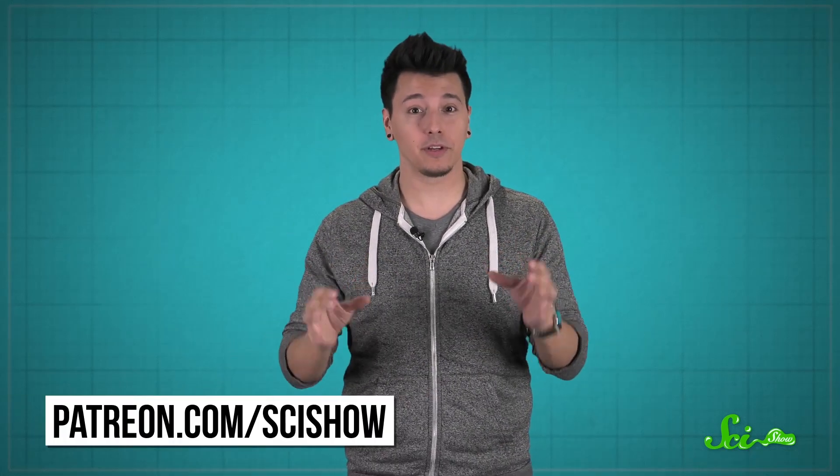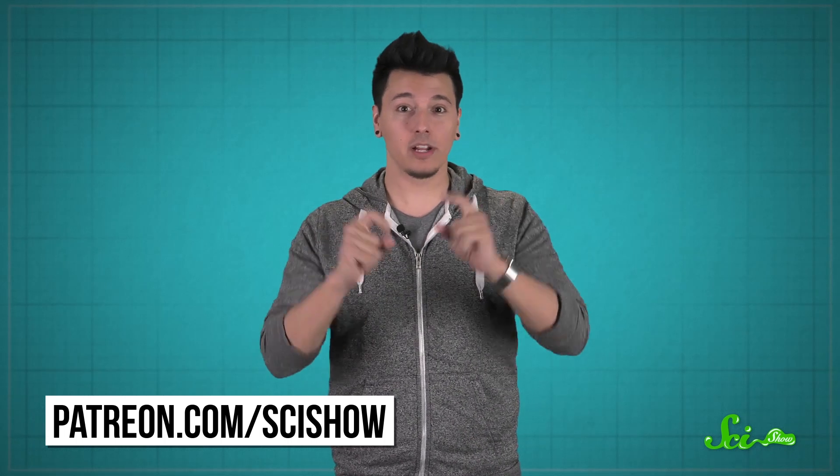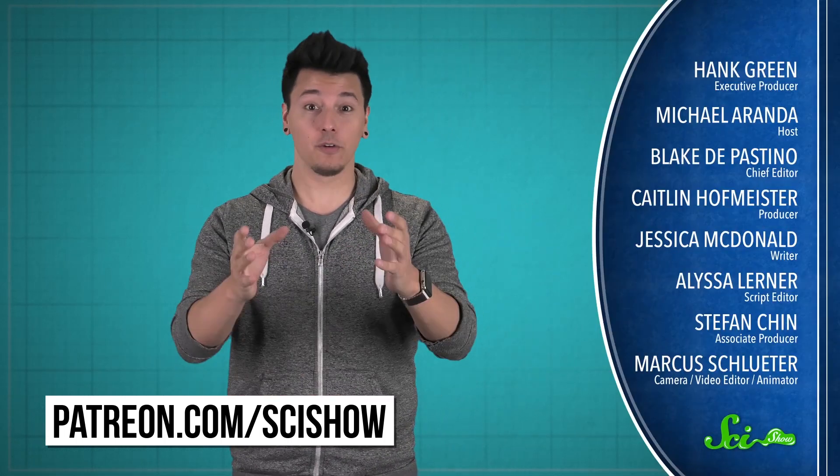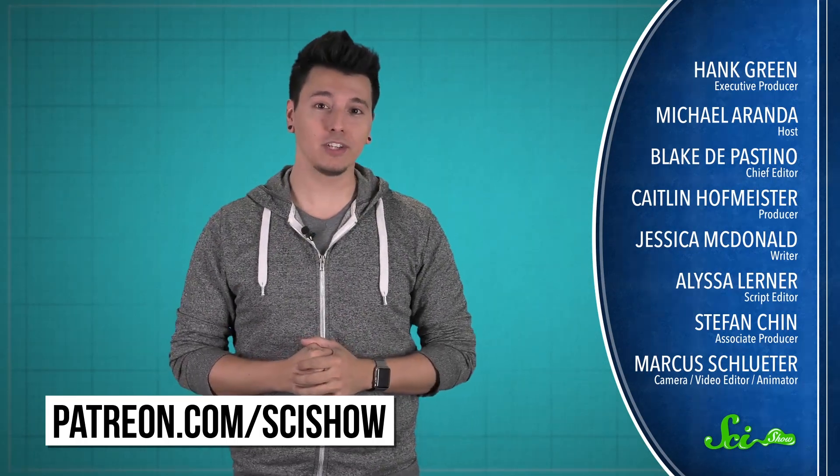Whether they're impaling their meals, spreading them out to dry, or biting heads off, animals have a lot of ways to save their food for later, even if they don't have access to refrigerators or fancy preservatives. Thanks for watching this episode of SciShow, and thanks especially to all of our patrons on Patreon who make this show possible. If you want to help us keep making episodes like this, check out patreon.com/scishow. And don't forget to go to youtube.com/scishow and subscribe!